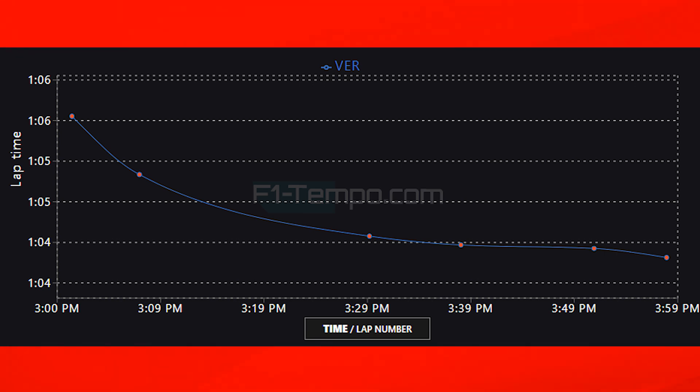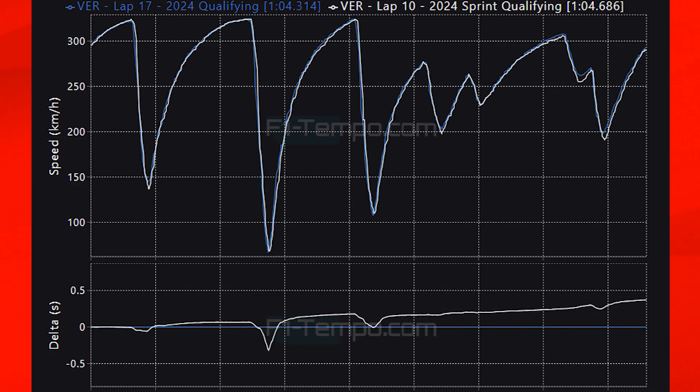Usually we compare the laps from the first lap in Q1 to the fastest lap in Q3. However today I'm actually going to be comparing the fastest lap from SQ3 yesterday to Q3 from today, to see how the times changed between sprint qualifying and main qualifying. When you look at these two laps they're actually very similar. The first main area where there is a big change is on the exit of turn 3, where Verstappen going into the braking zone loses a bit of time but then manages to get a much better exit and carries that advantage all the way down the straight.